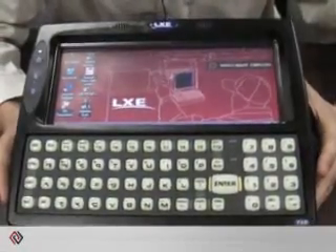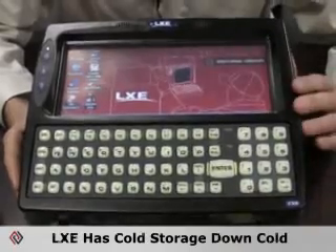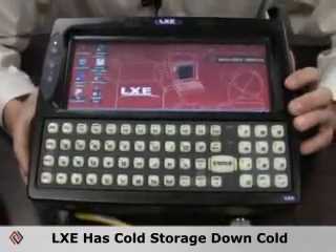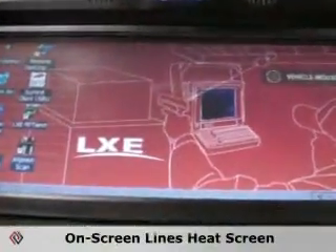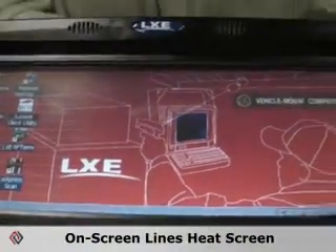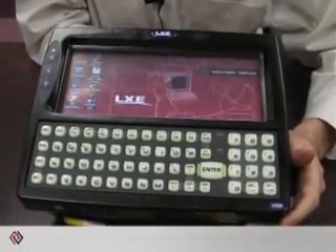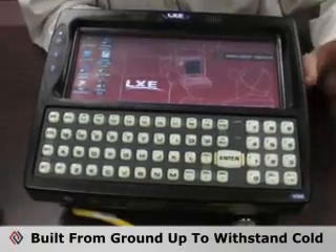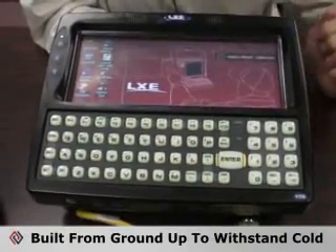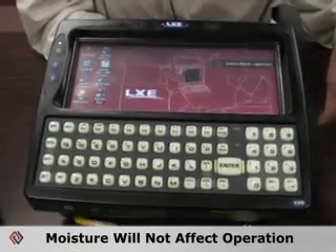If you're looking for a freezer-based terminal that can operate down to negative 22 degrees Fahrenheit, LXE has a wide range of products. This is our core freezer-rated vehicle mount computer. You can actually see the lines on the screen — we heat the screen with these lines. They don't obstruct your view, but they do a great job of keeping moisture, ice, and frost off your screen. Built from the ground up to be a freezer-rated terminal, all the electronics are conformal coated, so if moisture were to get inside via condensation, it wouldn't affect the operation of the device.